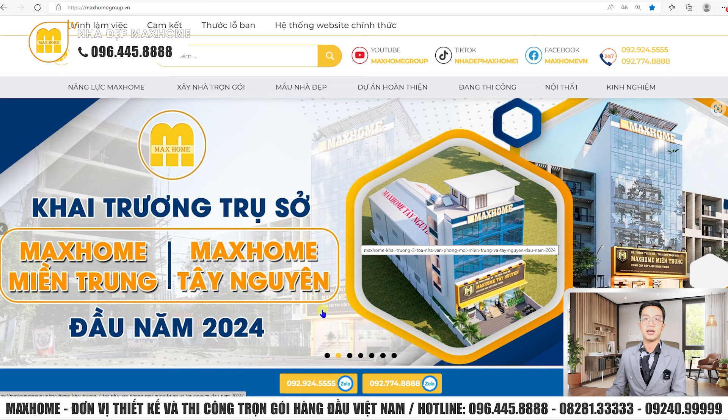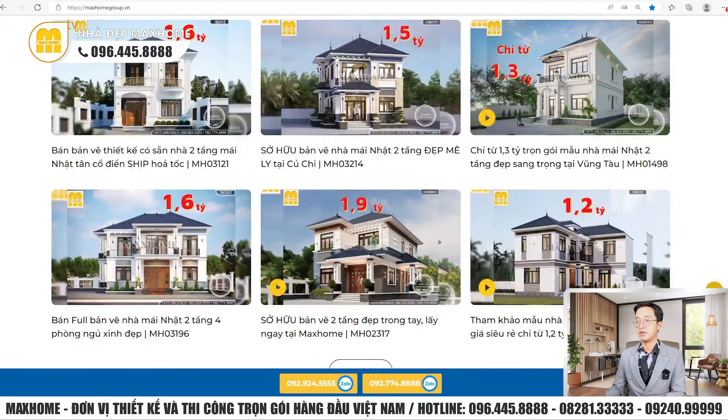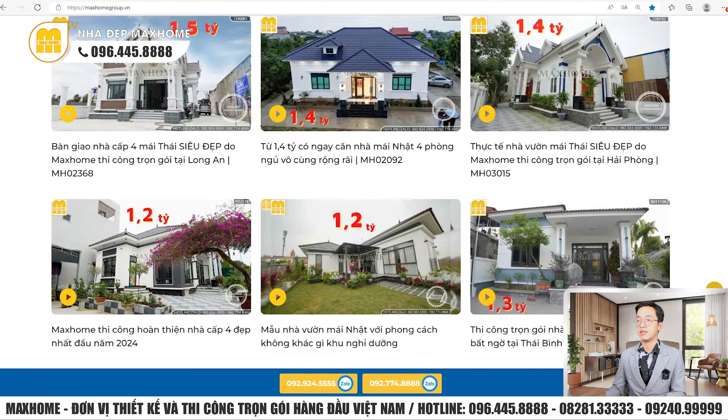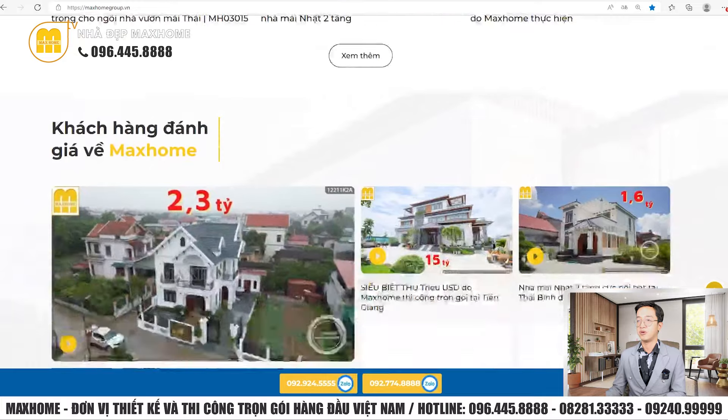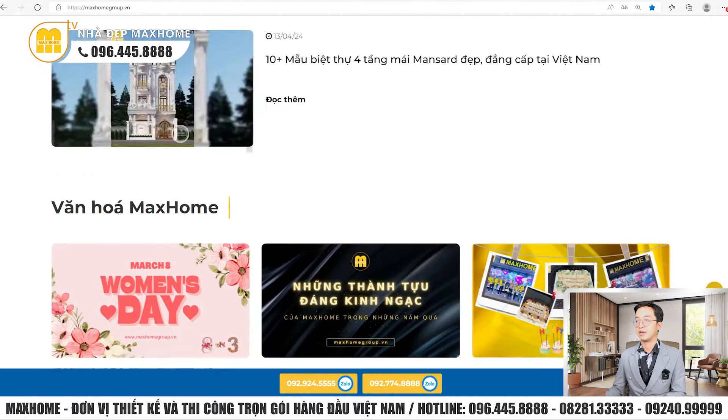Quý vị có thể theo dõi chúng tôi trên nhiều nền tảng khác nhau. Trên YouTube có kênh Mark Home với hơn 100.000 đăng ký, và kênh Nhà đẹp Mark Home với hơn 1 triệu đăng ký. TikTok có kênh Nhà đẹp Mark Home. Facebook có Fanpage Công ty Cổ phần Kiến trúc và Xây dựng Mark Home. Website là MarkHome.vn, giới thiệu công trình đã bàn giao, mẫu nhà đẹp, nội thất, đánh giá khách hàng và kinh nghiệm làm nhà.